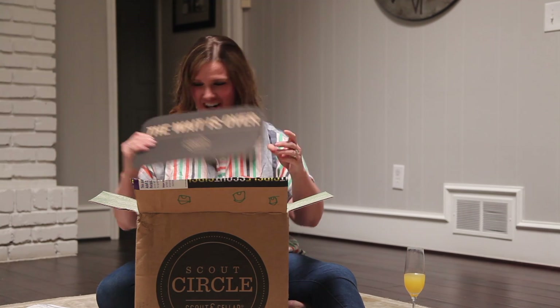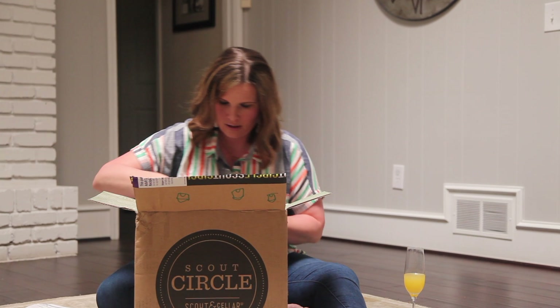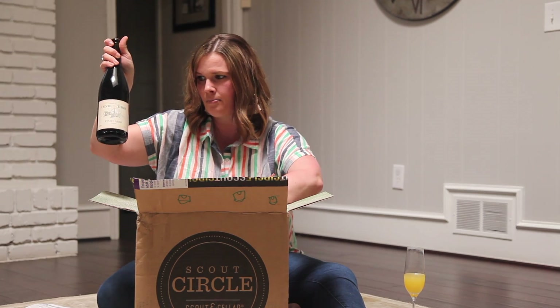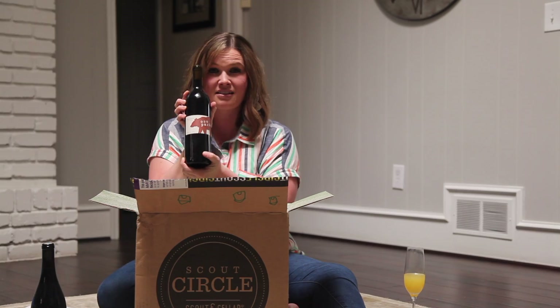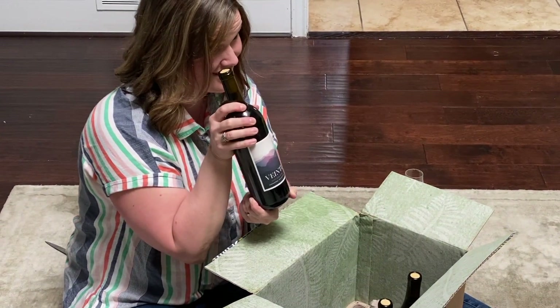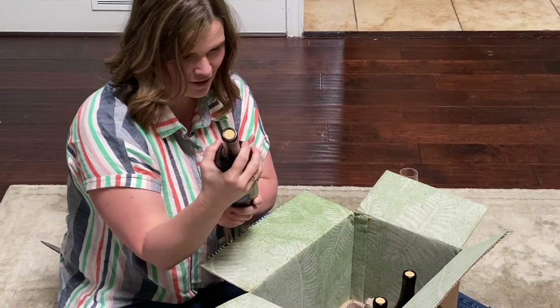The wait is finally over. So let's see what we got this month. We got the Conte Deltier Pinot Noir, the Ossopardo Tempranillo — one of my favorites, this is an excellent wine that I've had several times — and the Vente Red Blend, the Scout Circle Exclusive. Very excited to try this — I actually haven't had this yet.